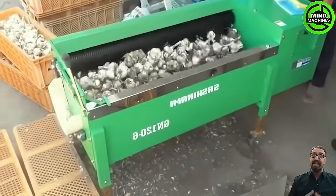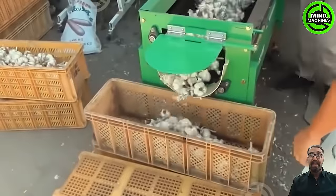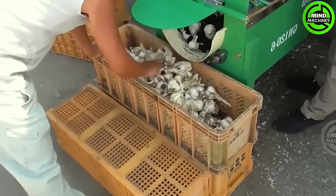Curing is only crucial for storing garlic, as it is ready to eat right after harvest. Consequently, numerous growers who sell garlic directly to retail consumers choose not to undergo the curing process.